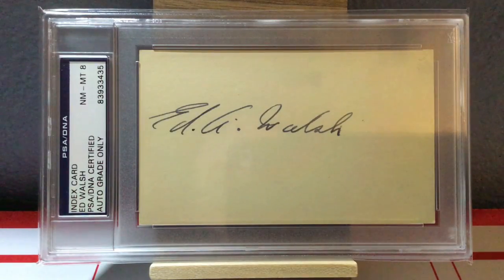Next up is Ed Walsh, great pitcher back in the early part of the 20th century — just an amazing Hall of Famer who won 30 games in a season. Really hard autograph to get — he's tough to find. This is about a $400 autograph right here. I just love the way his signature is, and I love the simplicity of the index card it's on. So Ed Walsh in a near mint to mint 8 autograph.